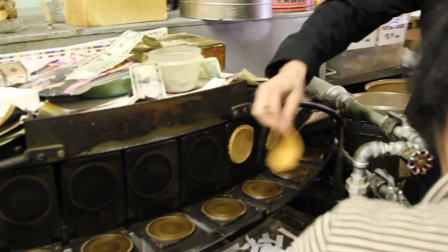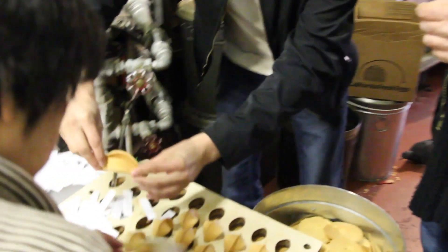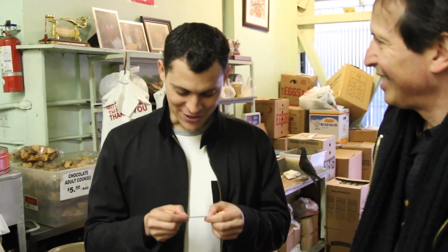Why don't we have you make one? I'd love to make one — I think it's already hot. I kind of did it, not really, but you know what? I got a fortune here. A secret adventure is in store for you. That's really apt for me — I'm a travel writer. So that's pretty good.